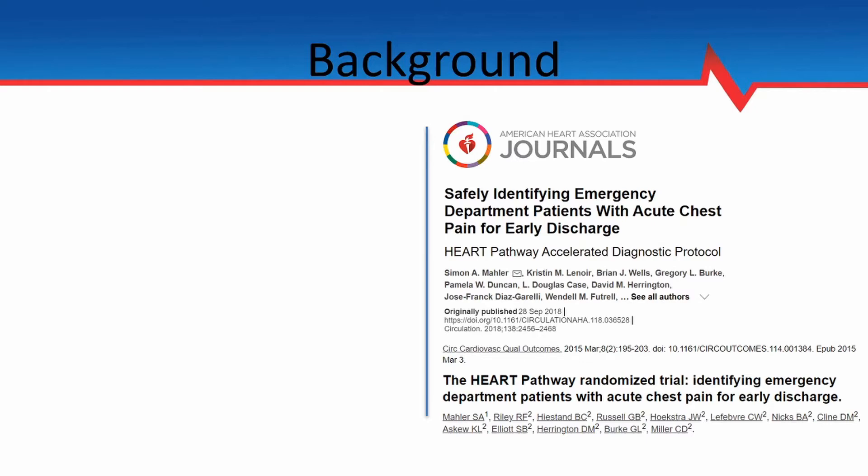Further complicating the picture is that the usual care guidelines from the American College of Cardiology and the American Heart Association recommend that chest pain patients with any concern for acute coronary syndrome should receive serial cardiac markers followed by some form of provocative objective cardiac testing. However, applying this strategy to the low-risk chest pain population unnecessarily uses resources on those least likely to benefit, leading to higher rates of false positive or non-diagnostic tests and all the other potential harmful downstream consequences of over-testing and over-treatment.